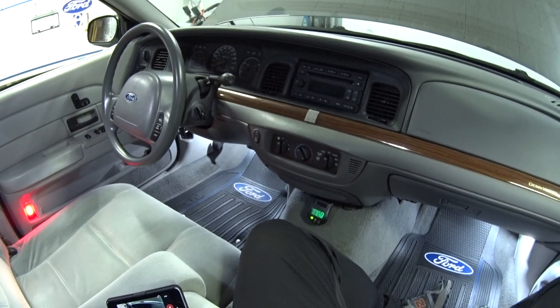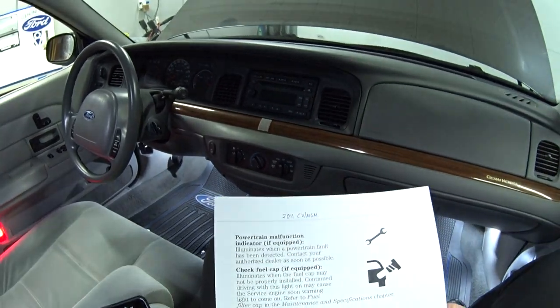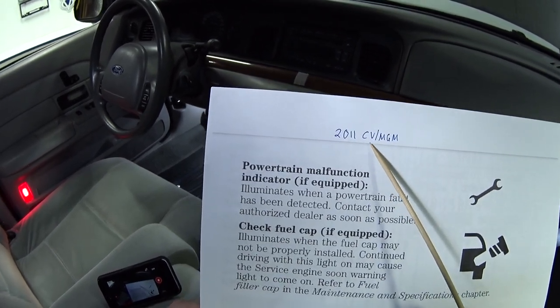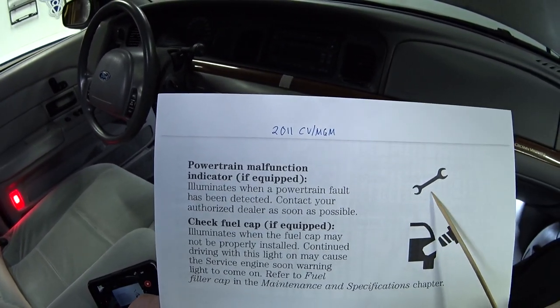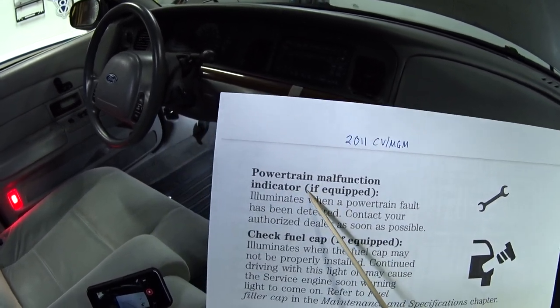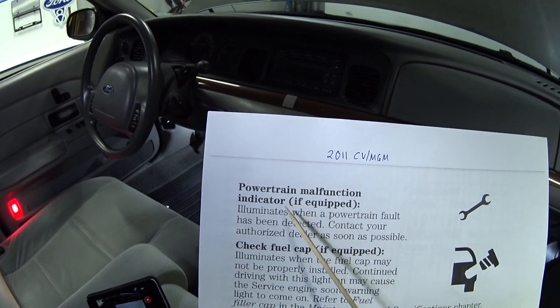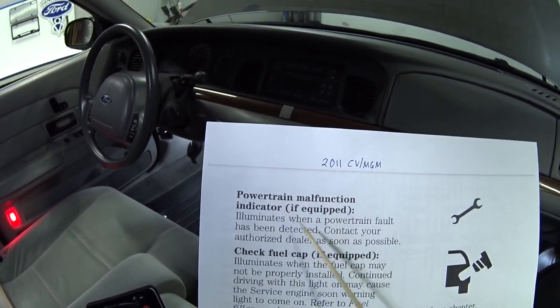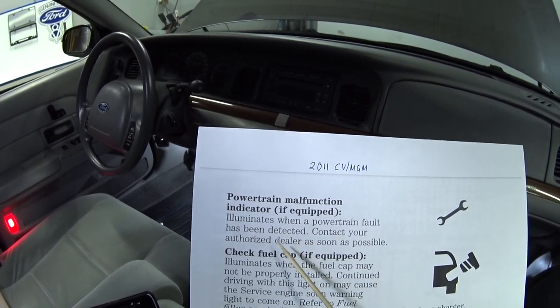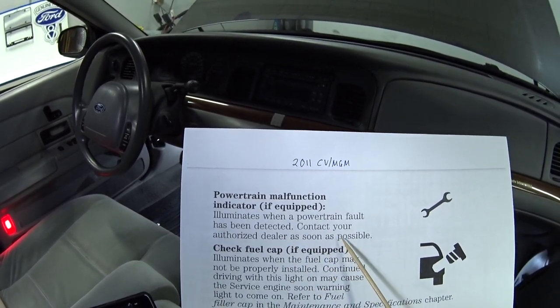The first place I went looking for information was the owner's manual. This is from the 2011 Crown Vic and Grand Marquis, and there's what the wrench light looks like. It says it's a powertrain malfunction indicator, if equipped. Illuminates when a powertrain fault has been detected. Contact your authorized dealer as soon as possible.